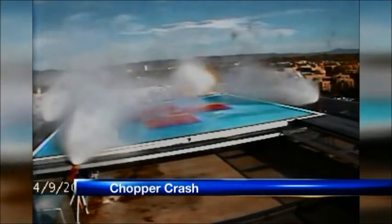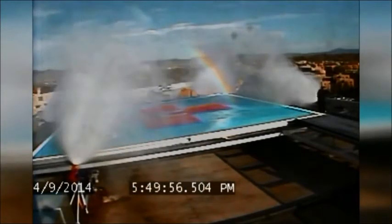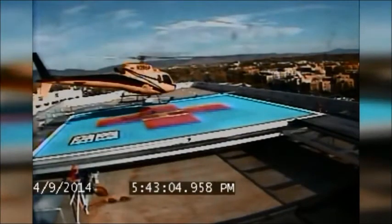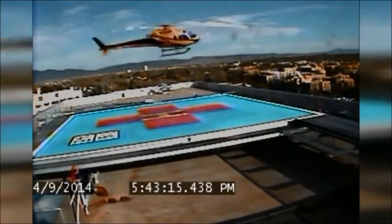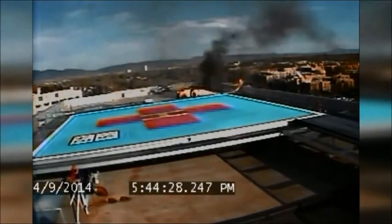Hospital staff says the pilot tried to put the helicopter down on the helipad but then thought better. Rather than damage the helipad or try flying off, the pilot decided to lay the copter down on its side on the roof. This all happened in a matter of 12 seconds.